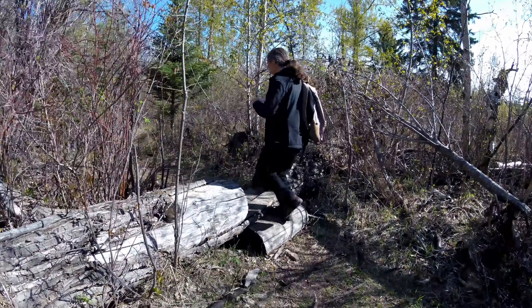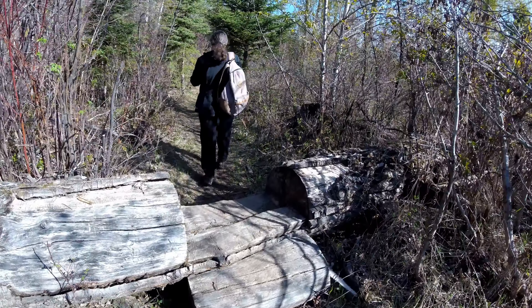Someone at one time carved a step in this fallen tree, which made the trail a little easier to navigate.